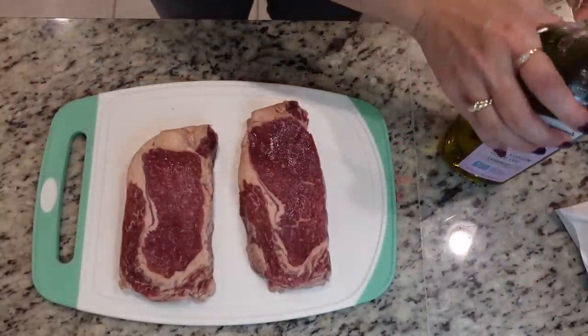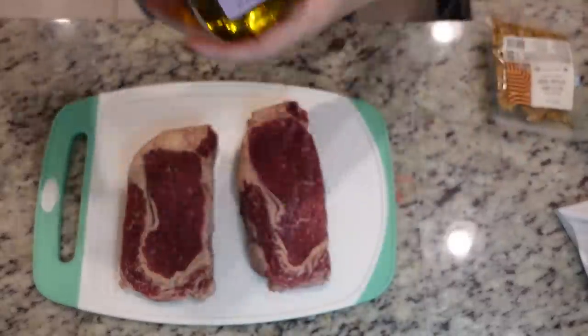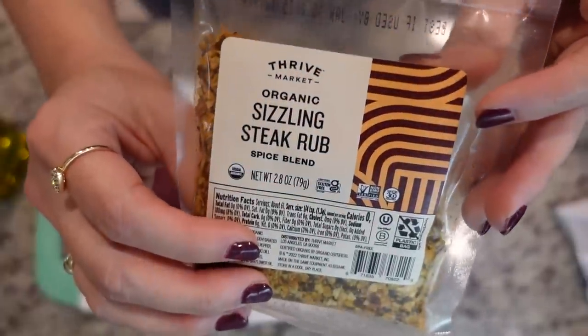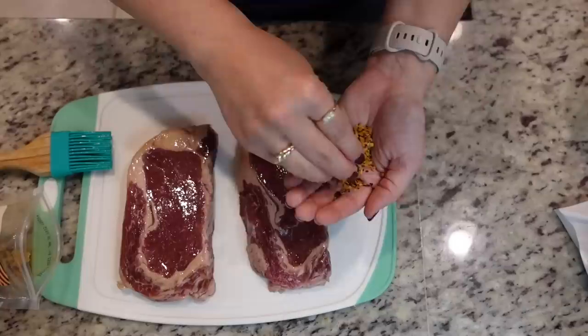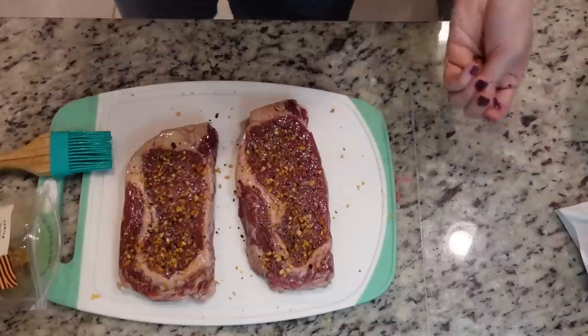To season our steaks, we're keeping it very simple. They've been sitting out for a while now. We're going to drizzle them with a roasted garlic extra virgin olive oil that a subscriber sent me, as well as a steak rub from Thrive Market that we've used once before and really like.